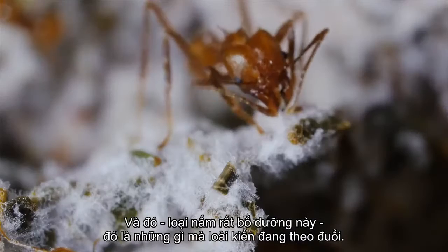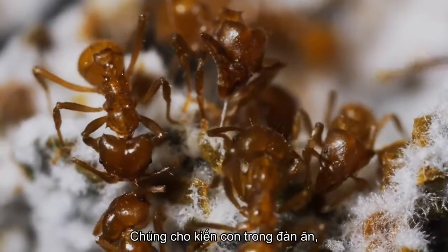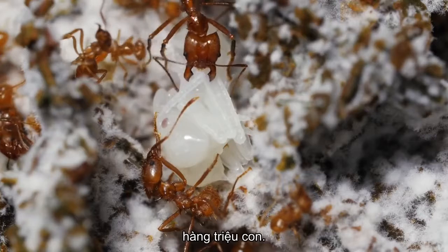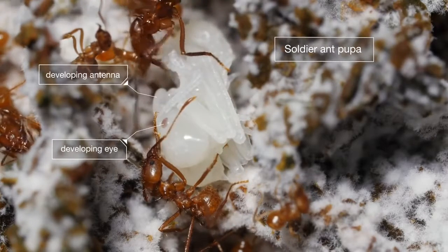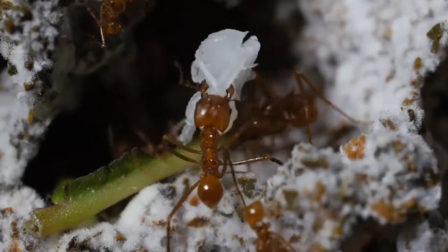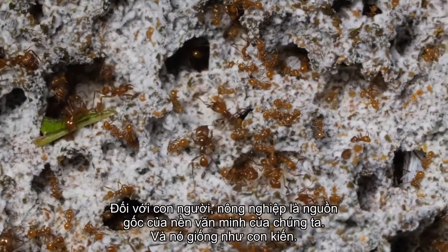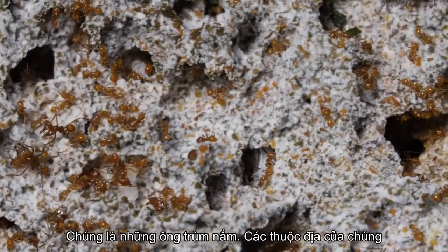And it's this highly nutritious fungus that the ants are after. They feed it to the colony's offspring — millions of them. For humans, farming was the origin of our civilization, and it's the same for ants. They are fungus tycoons.